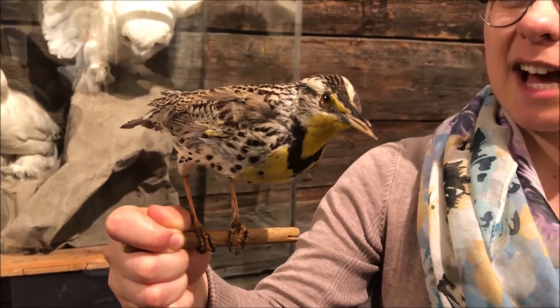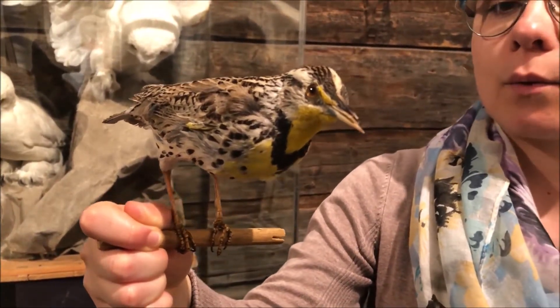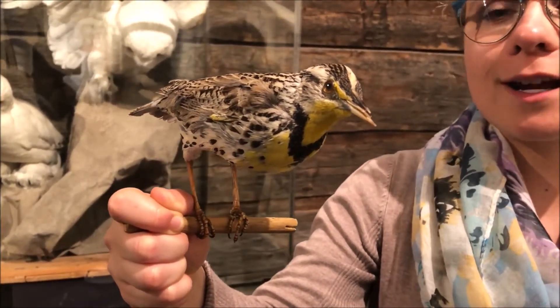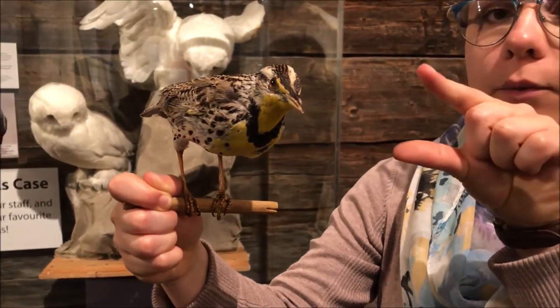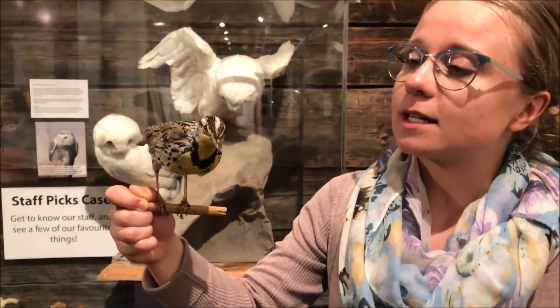But they also do something else really neat with their beak. They do something called gaping, where they will stick their beak into the soil or into some bark. Then they use really strong muscles on the side of their beak to pry open whatever they stuck their beak into, and they can eat the bugs that they find underneath — which is really, really neat. And for the western meadowlark, both the males and the females have this nice bright yellow colouring on them.